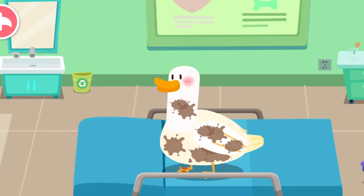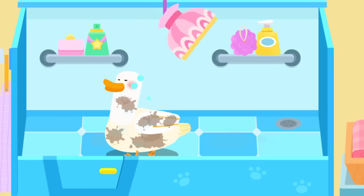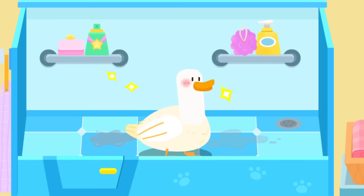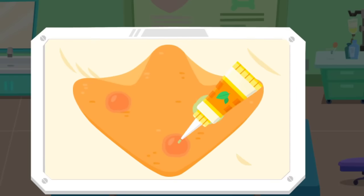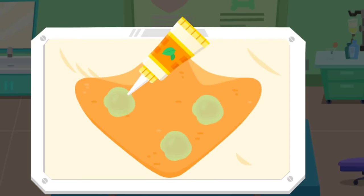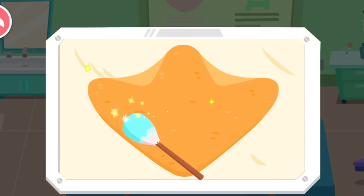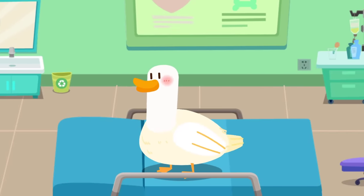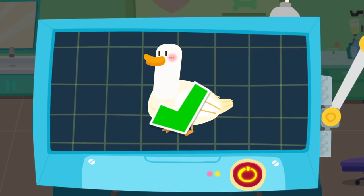The duck looks dirty. Let's take it for a bath. Oh no! Its red foot was also wounded. Let's apply some ointment on it. The duck is clean and healthy now. The examination is complete. It's totally healthy now. Let's feed it.